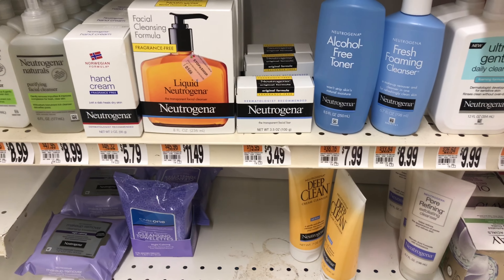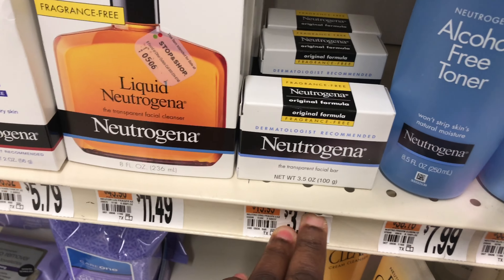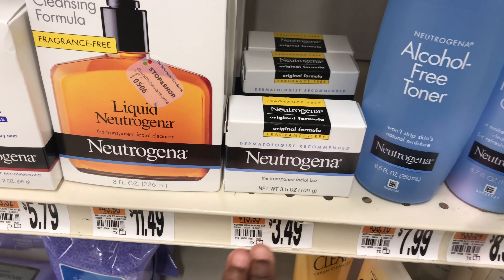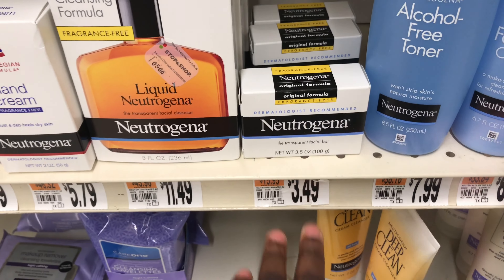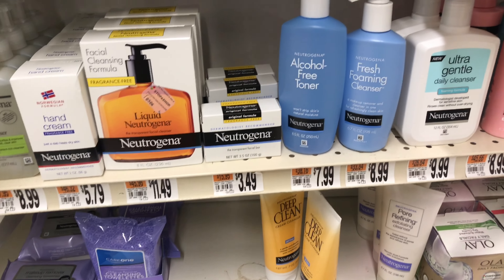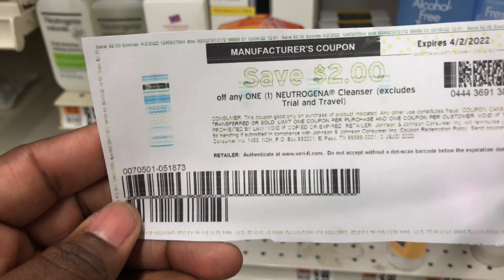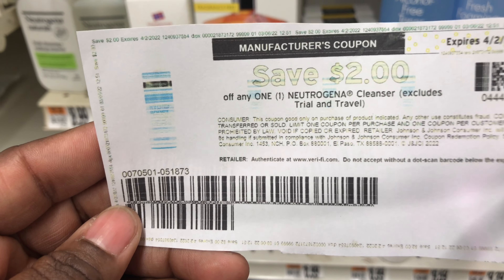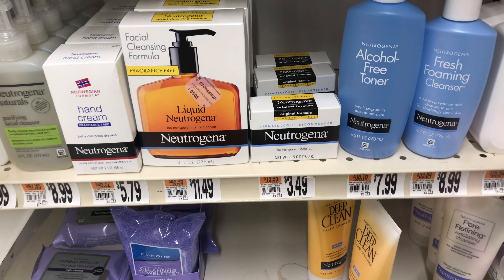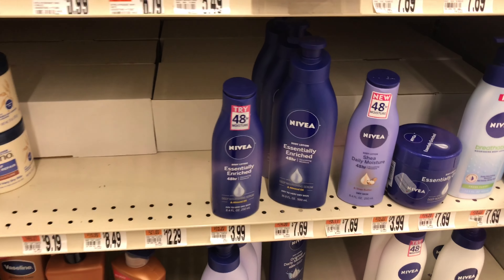The next deal is on the Nutrí China facial bars — regular price $3.49 in my store. We have a $2 off one digital coupon attached plus a $2 off one paper coupon from coupons.com, giving us $0.51 in overage.